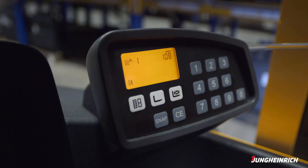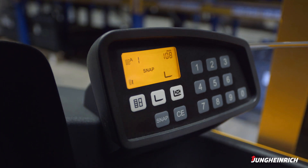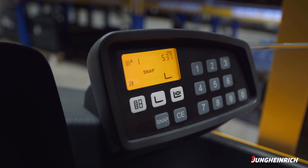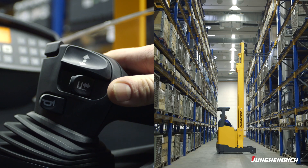The additional Snap function makes the process even more straightforward. It does away with manual selection of the racking level and warehouse function. A brief reduction in the lift speed is enough, and the forks will stop automatically at the next available racking level.